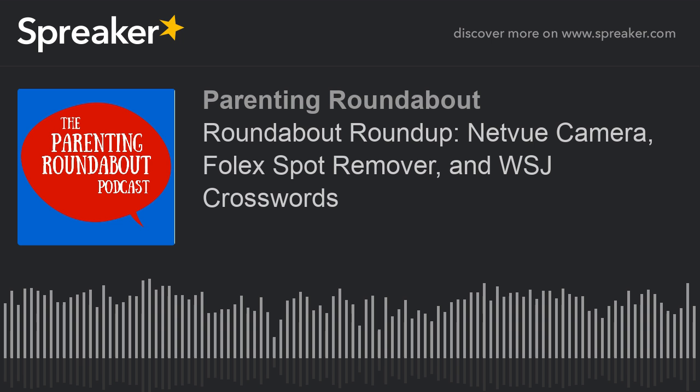I was Instagram-influenced to buy this product. It is called Instant Carpet Spot Remover from a company called Folex — F-O-L-E-X. I saw somebody on Instagram using it not for carpets but for upholstery to remove spots.